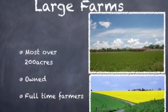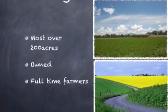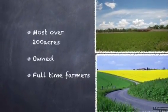Large farms in the Paris Basin. Most farms in the Paris Basin are over 200 acres. Most farms are owned and land is not rented. All the farmers are full-time farmers.